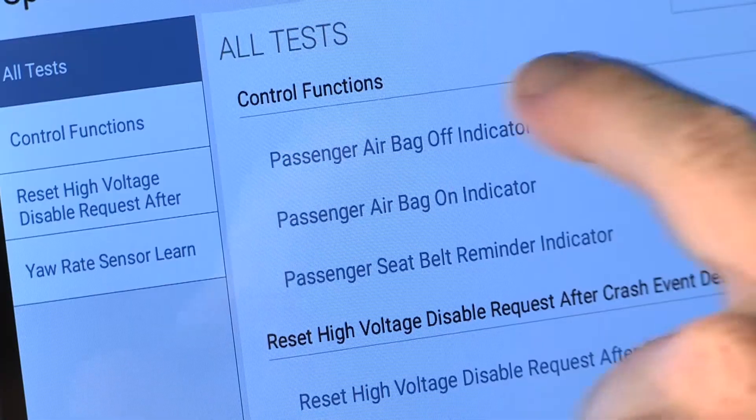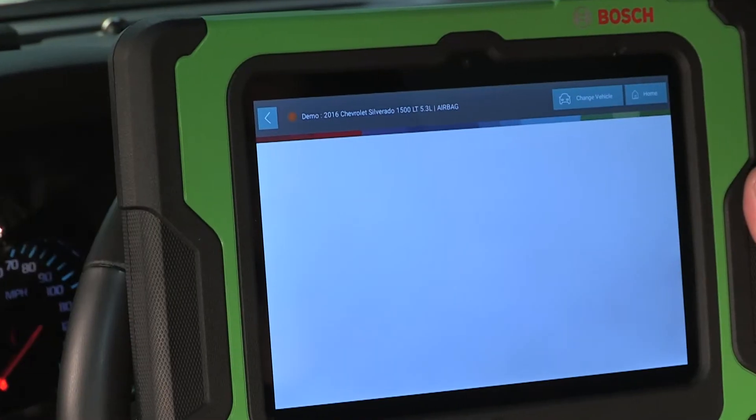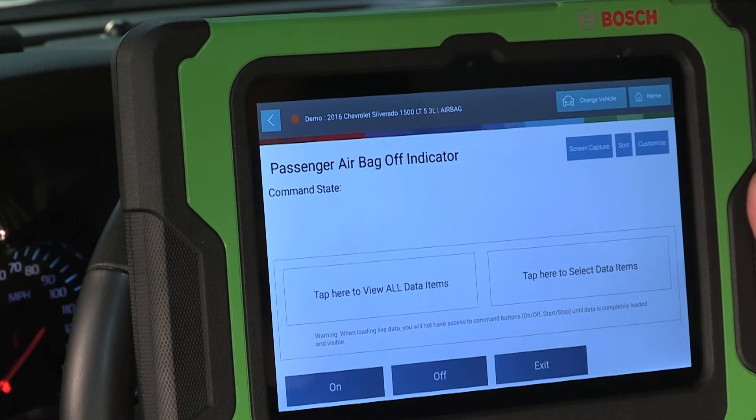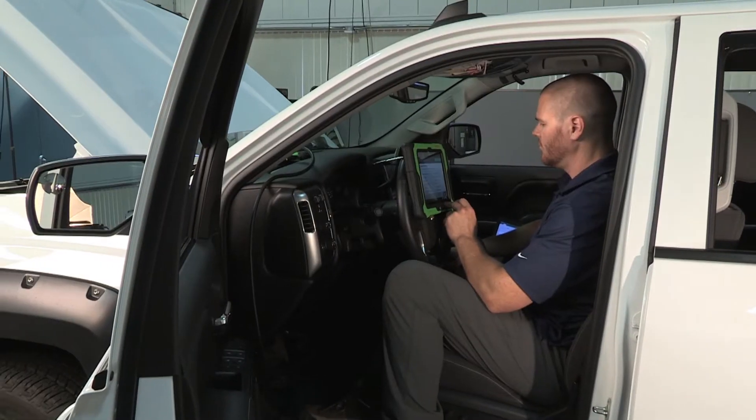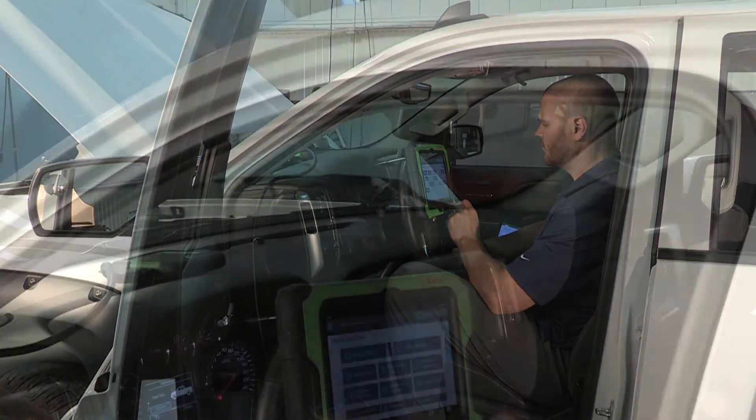All DTCs, live data, TSBs, special tests, and Identifix searches are vehicle-specific to help you be more efficient and get answers to repair vehicles.